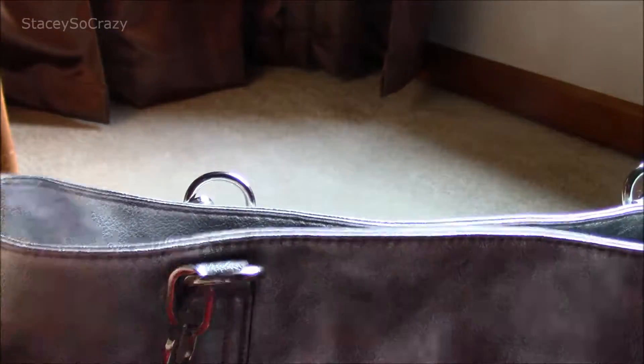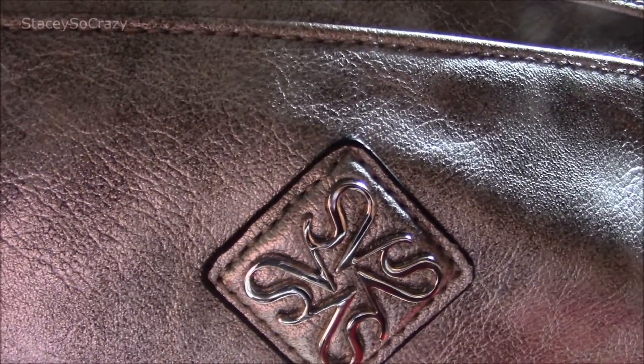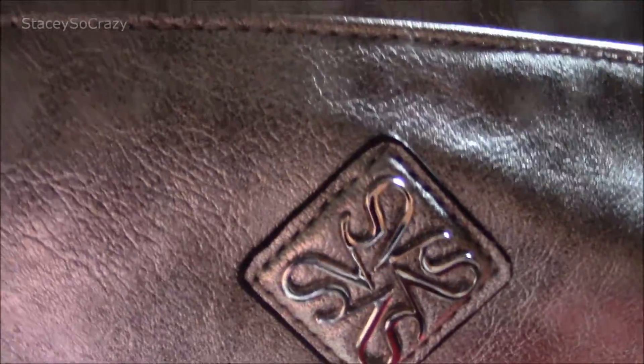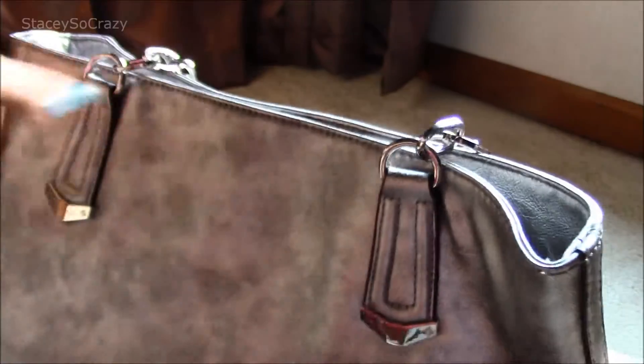Let's see if I can show you some details about this purse. It has this design — I don't know what you call it, like her branding motif. Right there on the metal trim work you see the same little motif, and then it has this really cool chain detailing on the straps, and then the back of the purse is just plain.